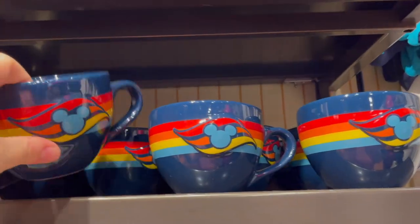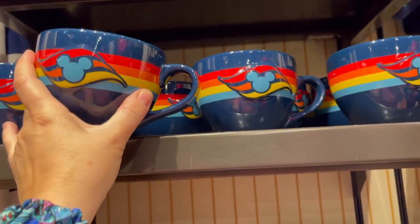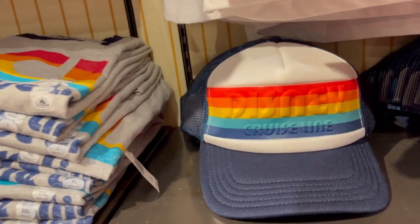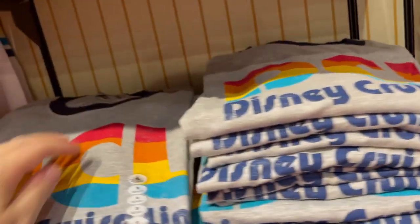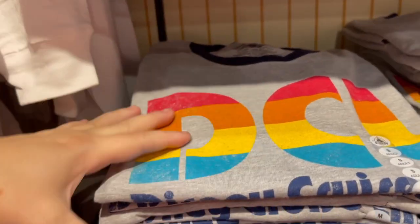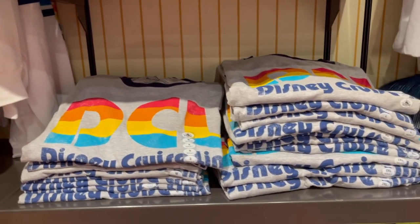They also have this giant coffee cup for $16.99 - this is a good size cup of coffee and I love this color scheme. They also have the 80s style trucker cap, just a snapback, and I love the little cruise line logo on the back for $27.99. There's a unisex tee with DCL for Disney Cruise Line for $24.99.